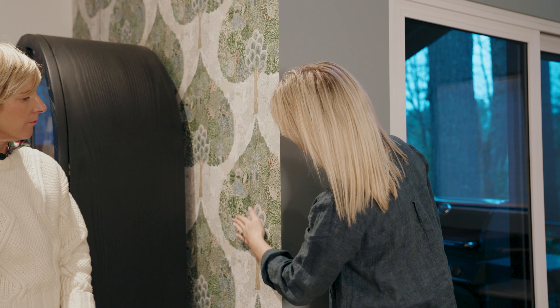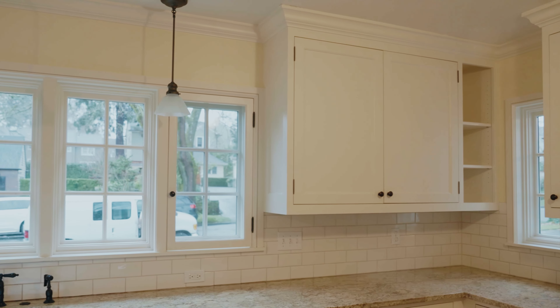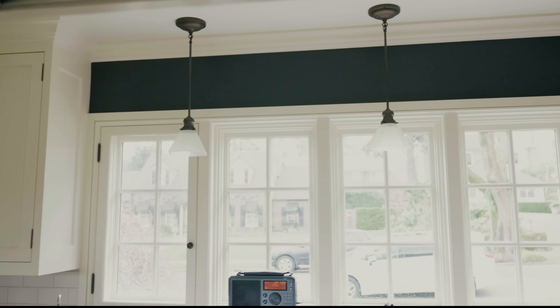Here's an example from our treehouse project where we had a beautiful wallpaper and decided to pull a beautiful blue-gray color and paint the adjacent wall.